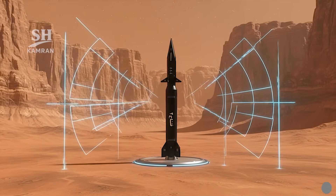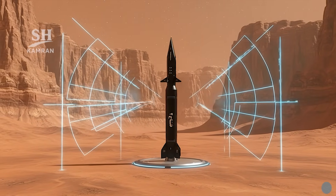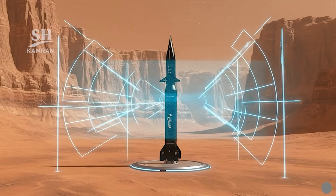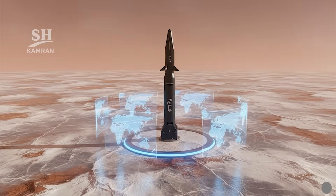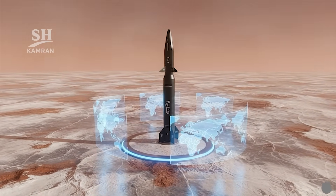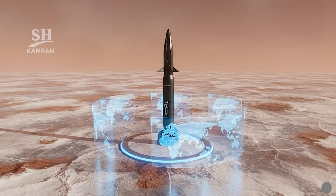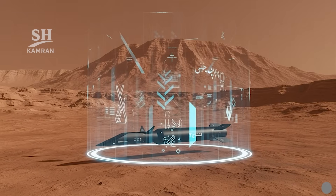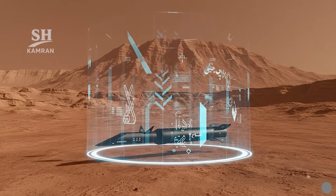Special body design lowers radar cross sections significantly, reducing the chance of detection by hostile radars. Combined with extreme velocity, detection becomes nearly impossible. Stealth features contribute strongly to operational effectiveness.